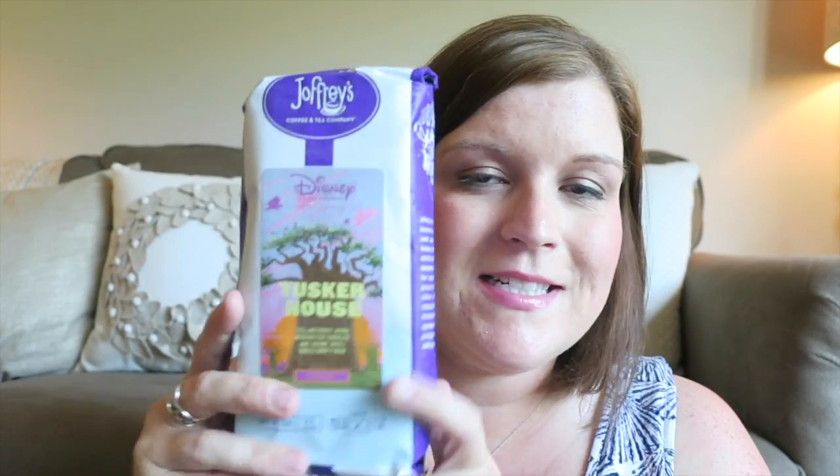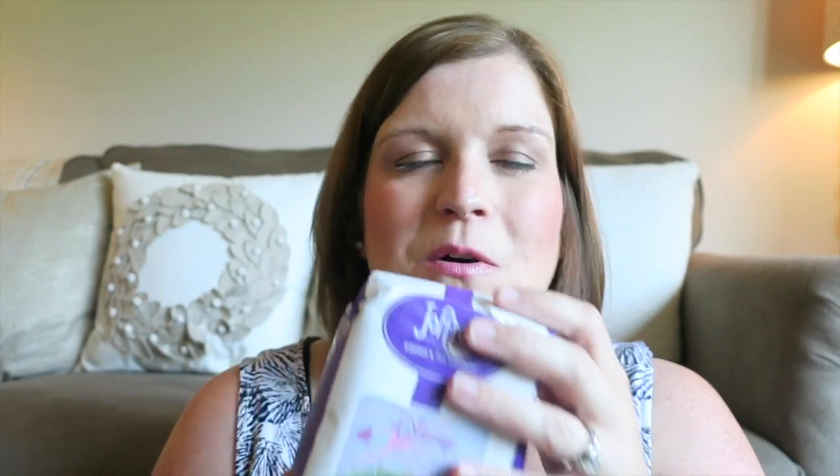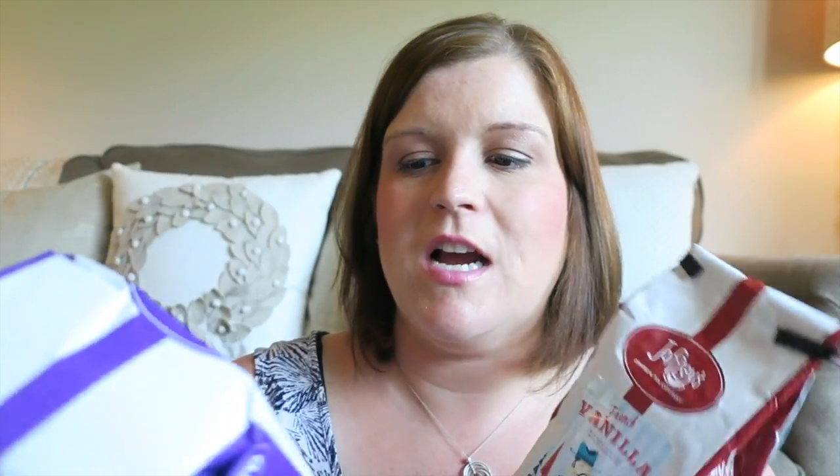I'll try to put the website link below. I ordered this Tusker House coffee — it's dark, full, and has a robust aroma with hints of chocolate and caramel and a subtle smoky finish. Tusker House is one of our favorite character dining places, and Animal Kingdom is near and dear to our hearts, so when I saw this I had to have it. They have coffees from different resorts, different theme parks, and different restaurants, so go check out their Disney section on the website.